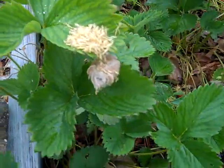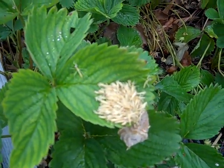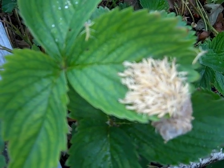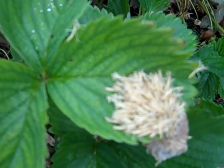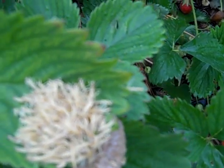Here's the praying mantis egg case that I bought, and you can see the praying mantises are coming out. They look like worms at first and then they start to crawl away. This is really neat. I'm just hoping that they find some bugs.